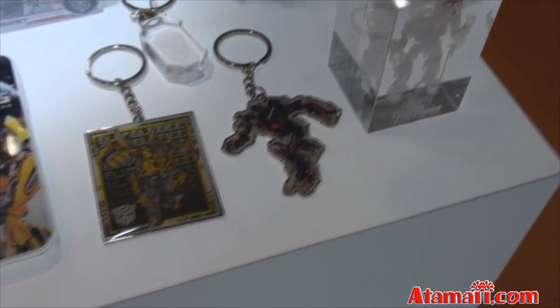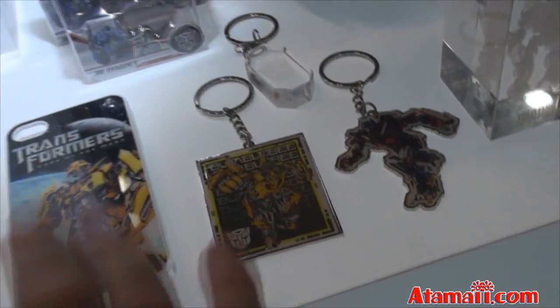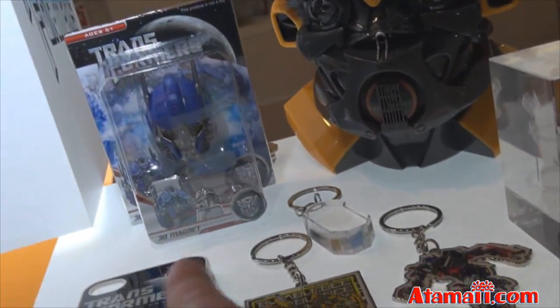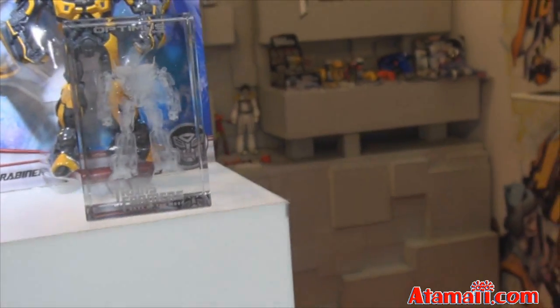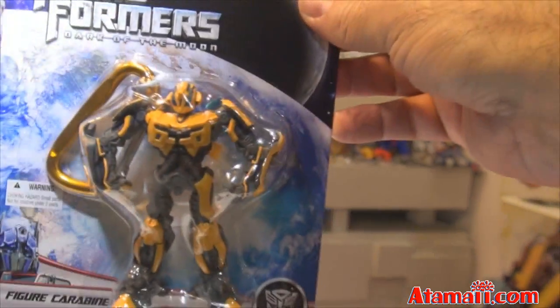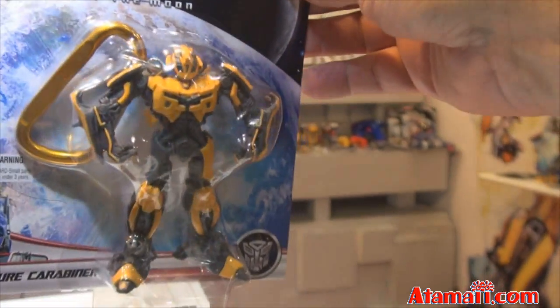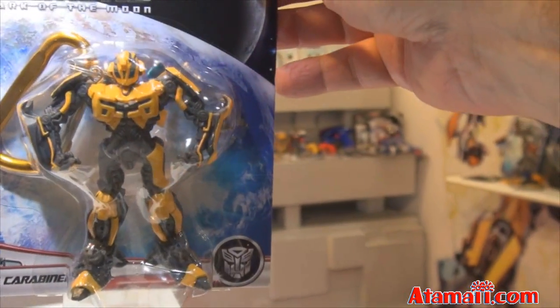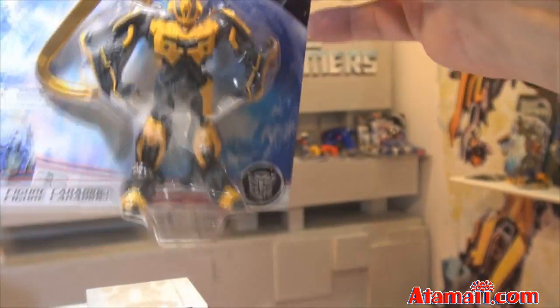There are some keychains, and this is a cell phone cover with Bumblebee. And what is this one? It's a magnet. There's a crystal paperweight with Optimus Prime, and then they've got these cool carabiner figures. These are like four-inch figures — they're fixed, no articulation — but they come in a cool carabiner so you can clip them to your backpack.